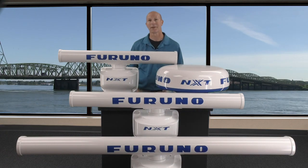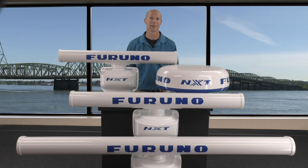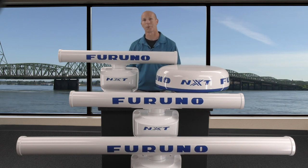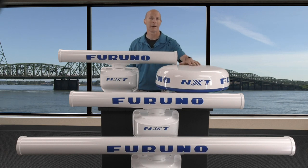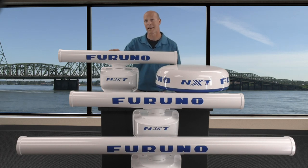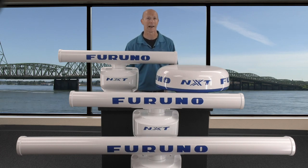A radar can be one of the best tools in a mariner's tool chest, adding safety and situational awareness to your navigation needs. With the addition of the DRS-12A NXT and DRS-25A NXT to our existing Doppler radar lineup, Furuno offers everything the prudent mariner needs for safe passage in any environment and on any size vessel — whether you choose the compact 24-inch DRS-40NXT solid-state Doppler dome, the competitively priced DRS-6A NXT open array radar, or the newer DRS-12A NXT and 25A NXT high-power open array radars.